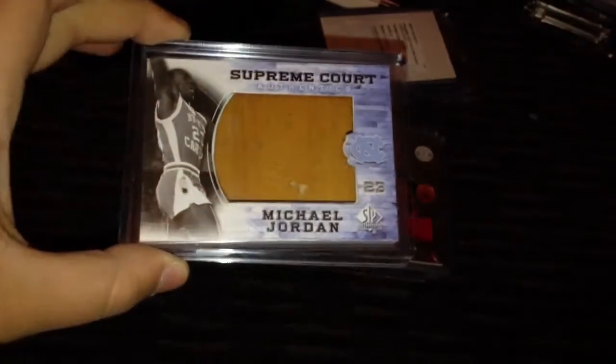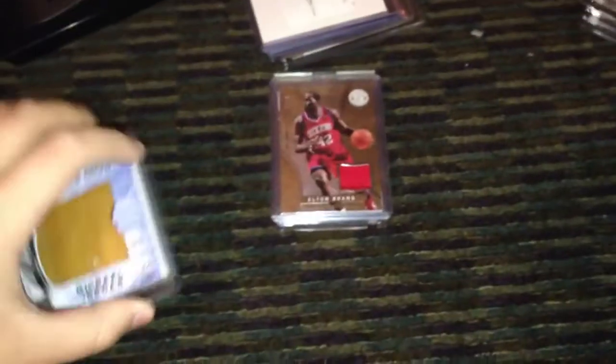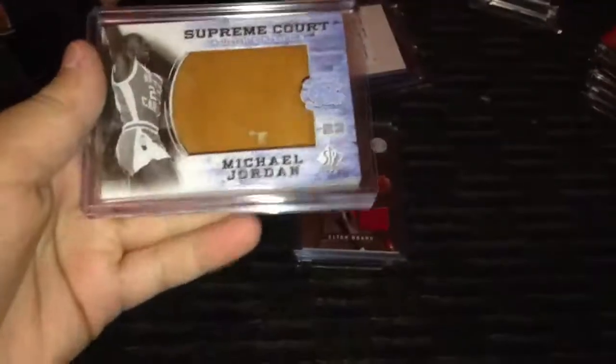Now we'll move on to the two cards that aren't autographs, jerseys, or patches — they're just two totally different cards. First one is a Michael Jordan. It's a really cool, really thick card. It's actually like a real court piece — it looks dirty because it's been used. It's like a piece of the actual court. Really cool card. Michael Jordan, best player ever.